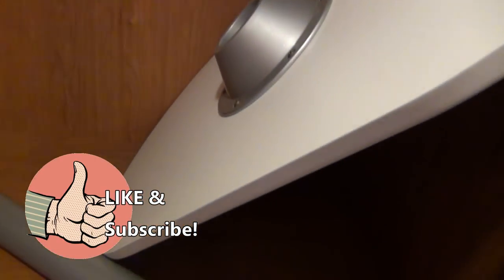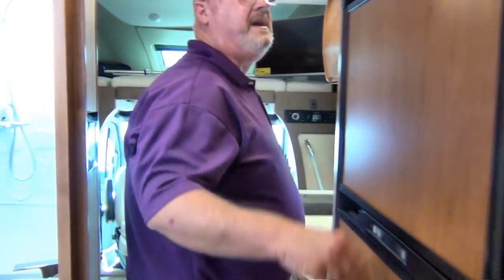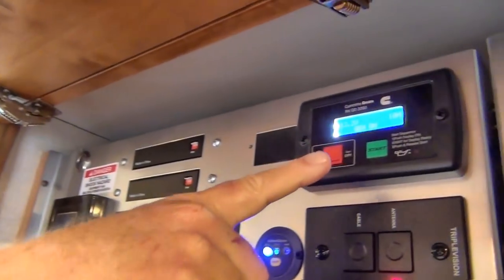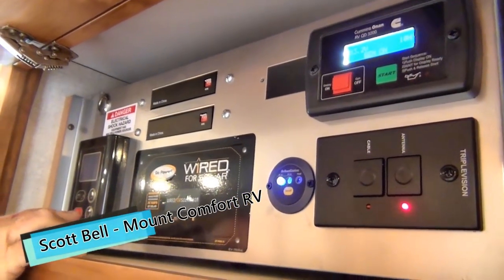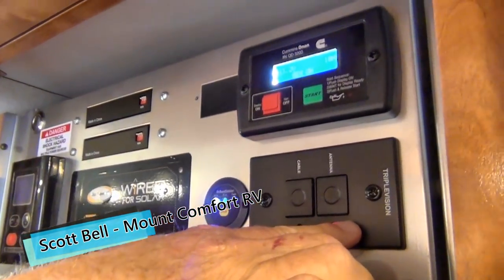There's a lot of storage in the coach for the size of it. You can also see inside there would be your table for in between the chairs up front, and additional storage down below. This is your central control panel up here for your generator, your solar, water heater, and also your satellite vision.